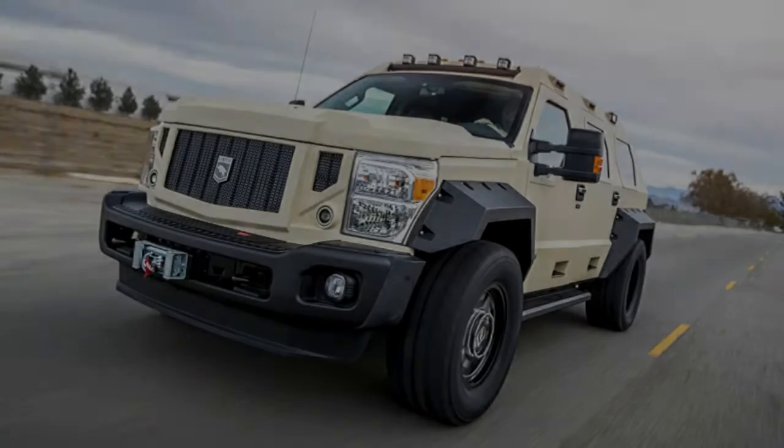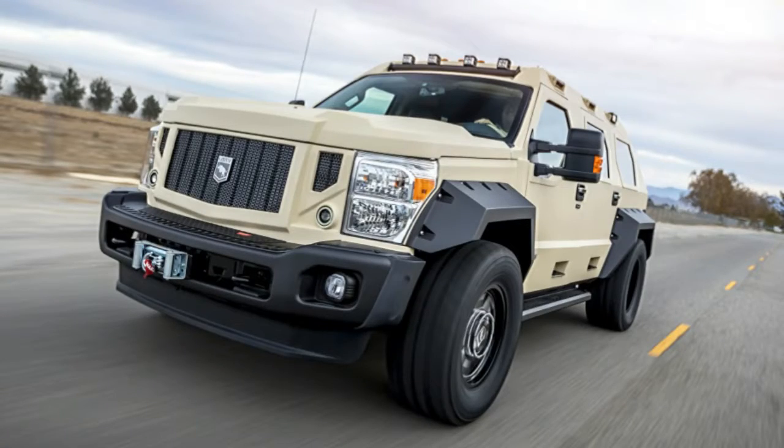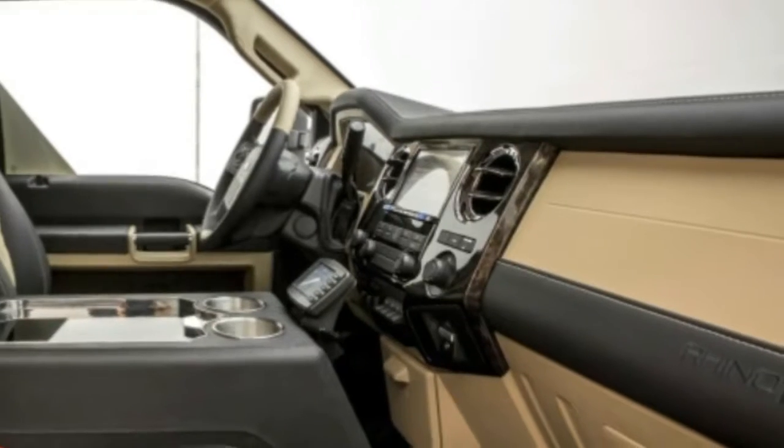The Executive can also be fitted with a sunroof, which looks more like a skylight, and a satellite TV receiver.